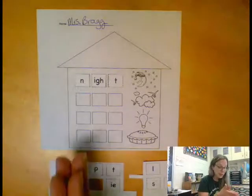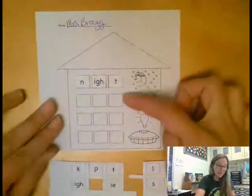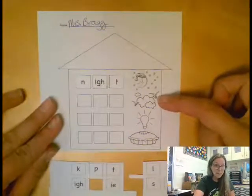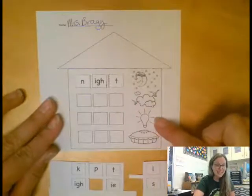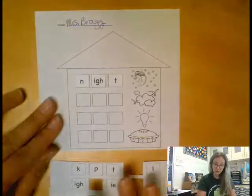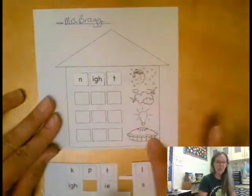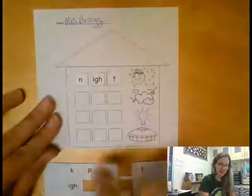We have a picture of the sky, a picture of a light, and the last one is a picture of pie. When you're finished cutting and pasting your letters to make the sounds, make sure you color that picture, and you can color the house any way you'd like.